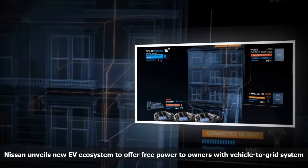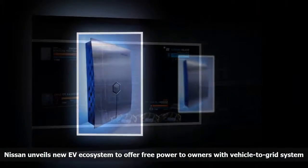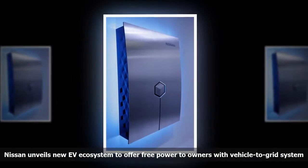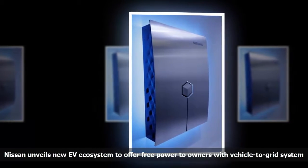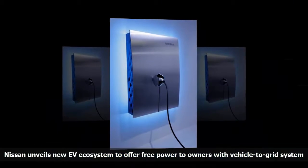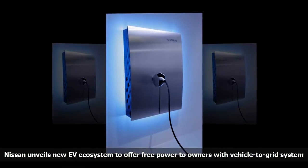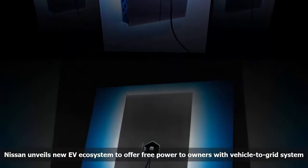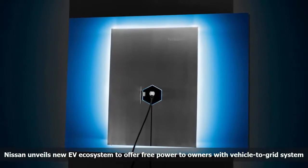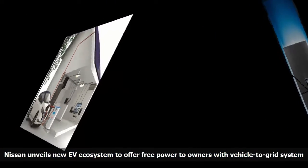Nissan has been testing different vehicle-to-grid systems which enable electric car owners to use their car's battery pack to feed energy back into their home or the grid with the Leaf for years now. With the launch of the next-generation Leaf, Nissan unveiled a new EV ecosystem including a scheme to offer free power to owners with the V2G system. Since Tesla launched the Powerwall home battery pack in 2015, several other automakers have launched similar products, including Mercedes-Benz and Renault, but Nissan's entry is a little different.